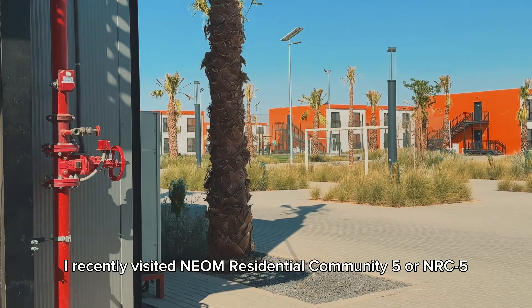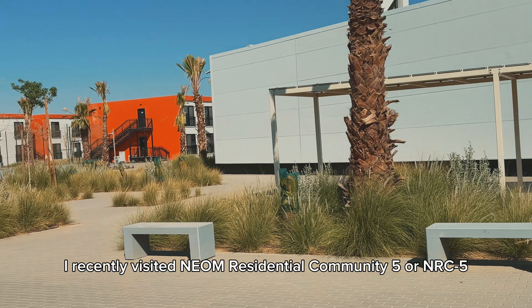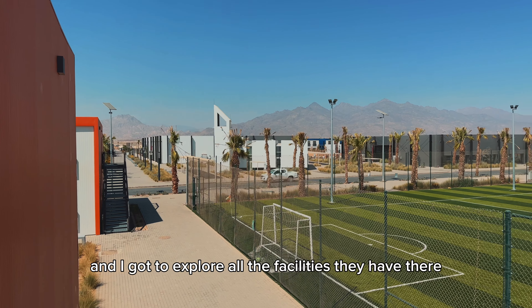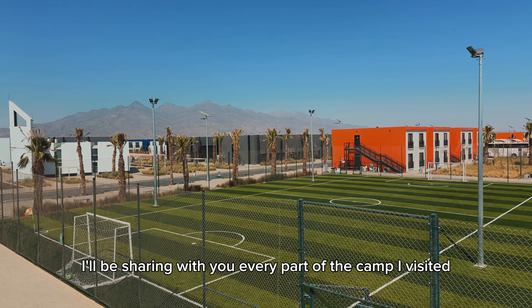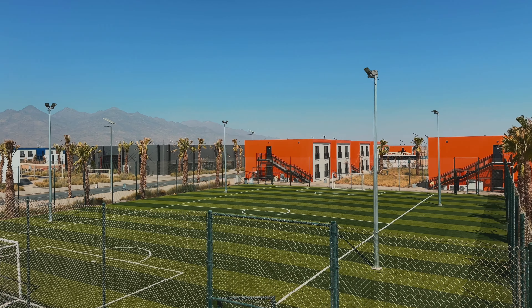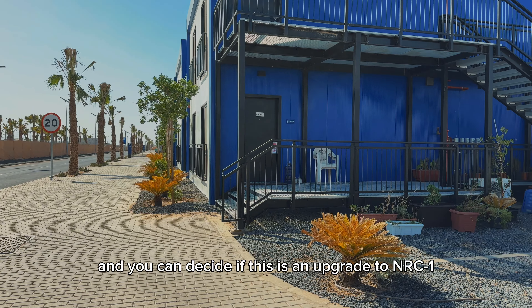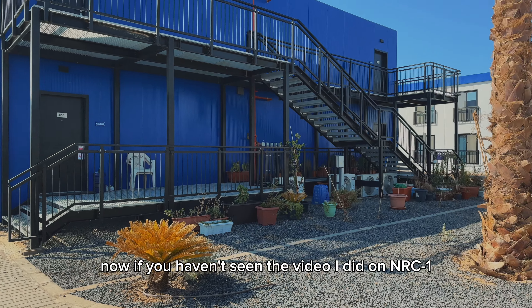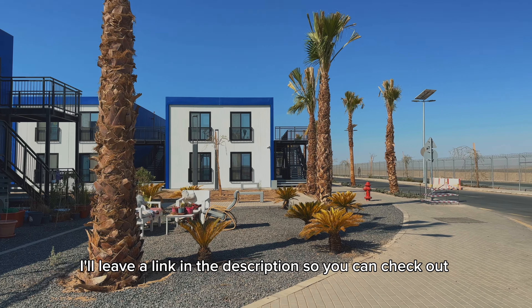What's going on guys — I recently visited Neum Residential Community 5, or NRC5, and I got to explore all the facilities they have there. In this video I'll be sharing with you every part of the camp I visited, and you can decide if this is an upgrade to NRC1. If you haven't seen the video I did on NRC1, I'll leave a link in the description so you can check that out.